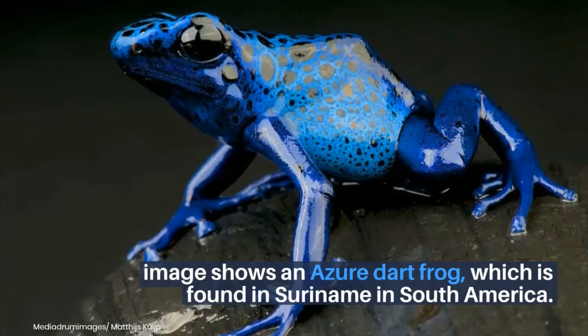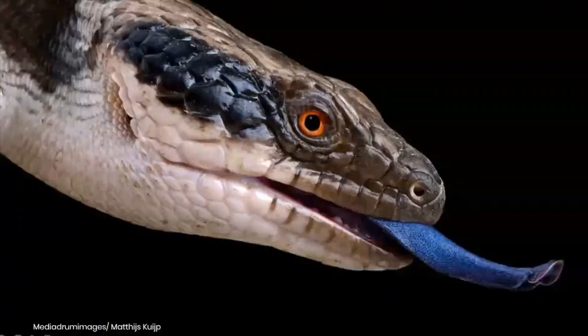The image shows an azure dart frog, which is found in Suriname in South America. Its black spots are unique to each animal and can be used for identification.